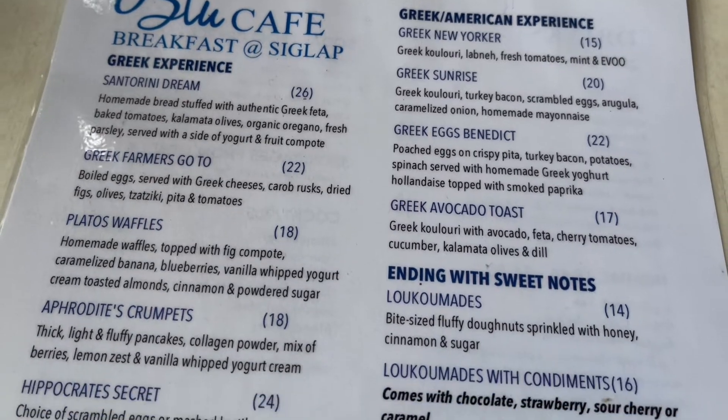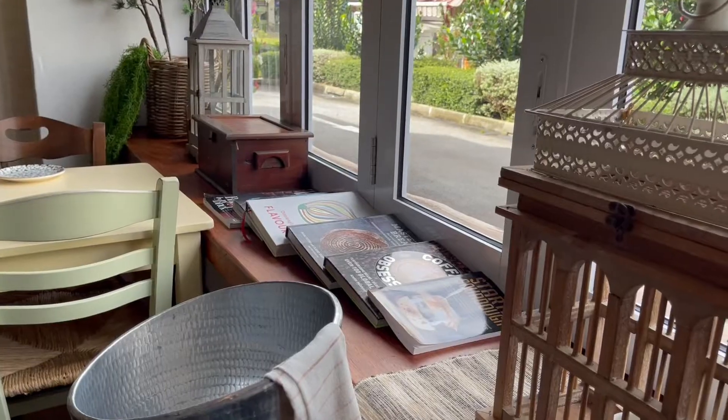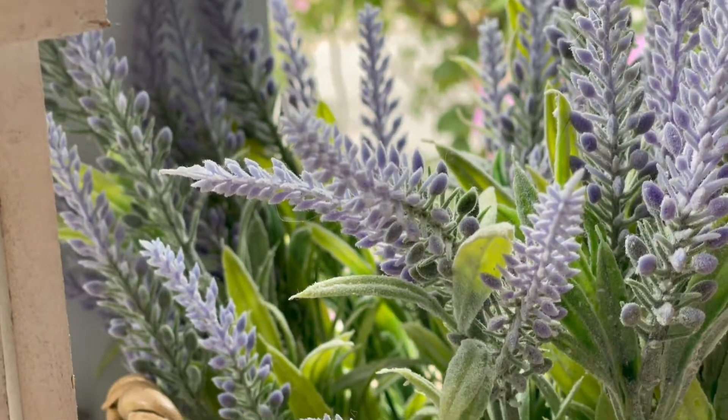Do you feel that I'm like in some European restaurant? Come find something you like on this breakfast menu. I'm enjoying the interior decor here that makes one feel so relaxed and peaceful.